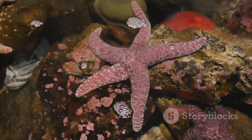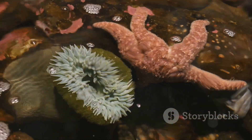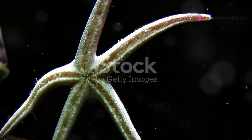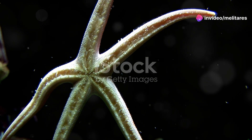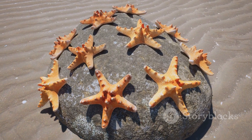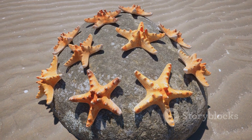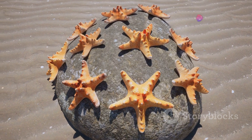First up, let's talk about sea stars. These colourful marvels aren't just pretty to look at — they're fascinating predators. With their tube feet, they can pry open mussels and snails, feasting on their soft insides. Keep an eye out for the vibrant cushioned stars with their rounded, plump bodies, and the elegant biscuit stars with their smooth, symmetrical arms.